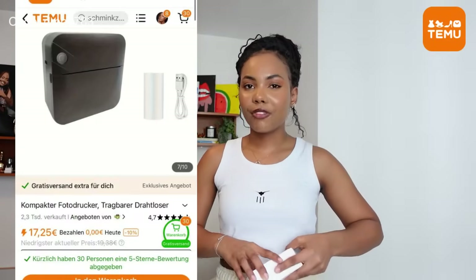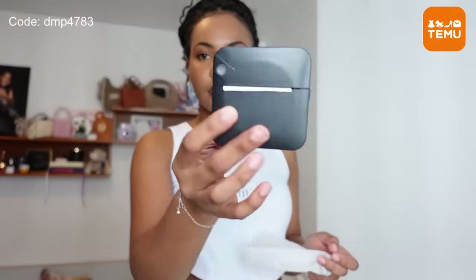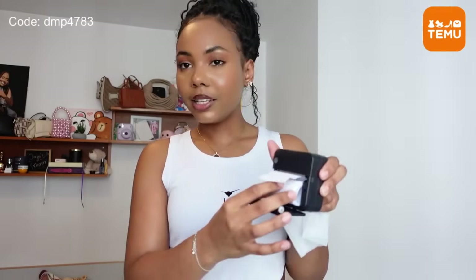The next thing I also don't think I ordered, but it's a cute portable mini printer. If you're someone that likes to print labels and stuff like that, this would be so great. It has a charger, so you have to charge it first, and the great thing is it comes with paper already so you don't need to worry about that, at least for a while.